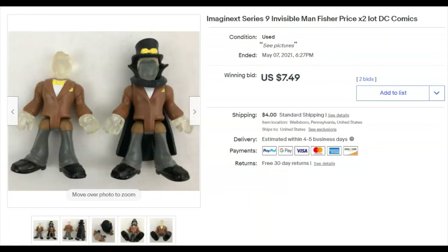A couple of Fisher Price Invisible Man figures — two of them. I paid 28 cents for the pair, listed them April 29th, and they sold May 7th for $7.49 plus shipping. I ran an auction and got two bids — always nice when you get two bids.